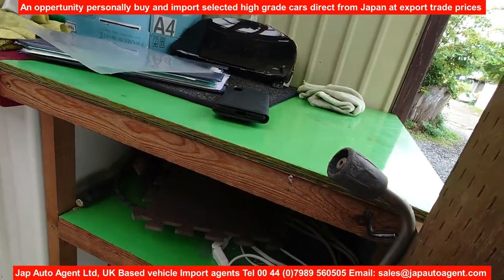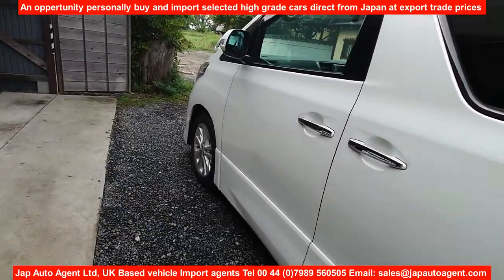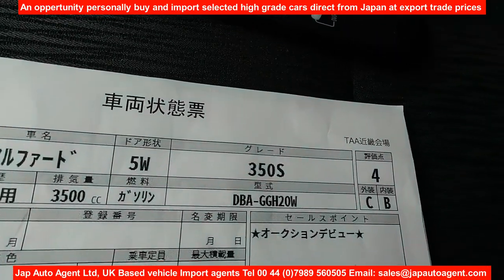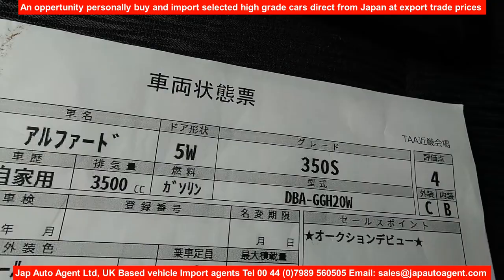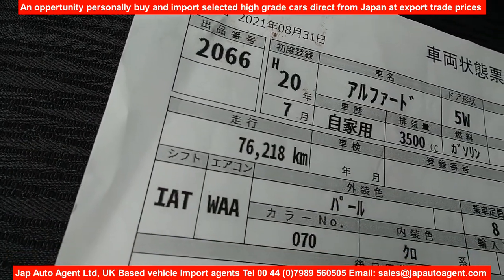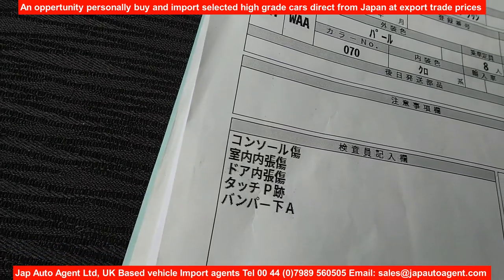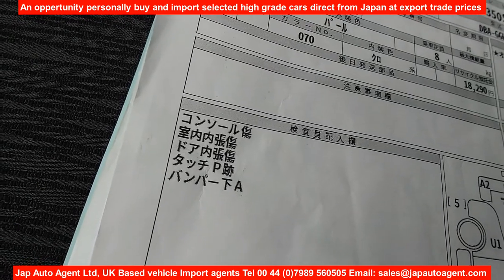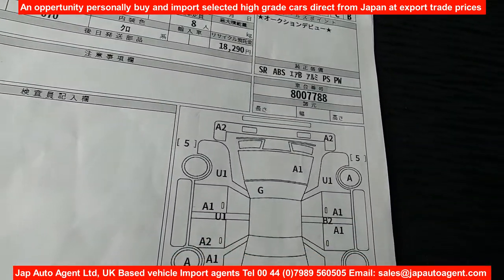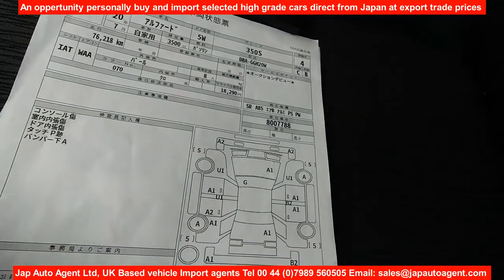We also have the auction sheet here. It's from a Toyota auction, grade 4, 350S, 2008 July, 76,000 kilometers, 47,000 miles. There's nothing much written — just comments about the interior and bumper scratches, those little touch-ups I showed you. The car is just ones and minor, minor things — it's a genuine proper grade 4 car.